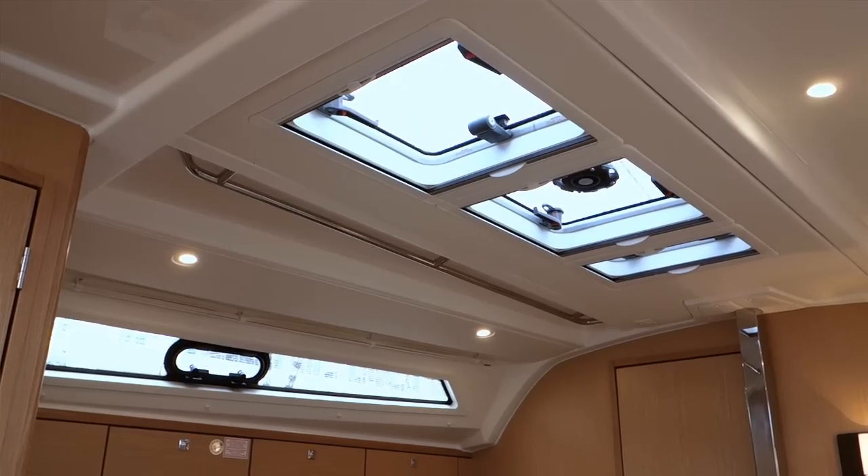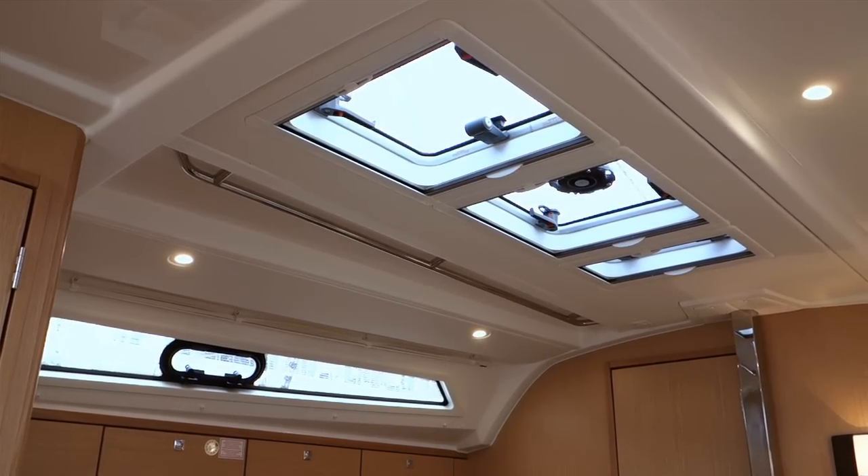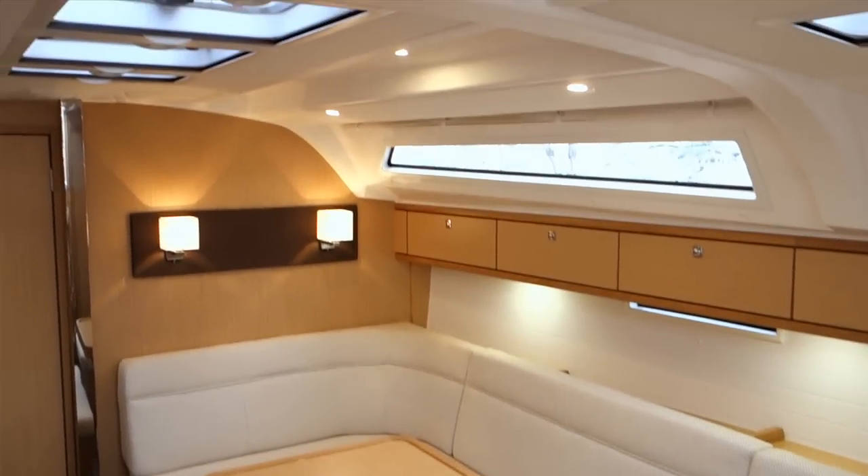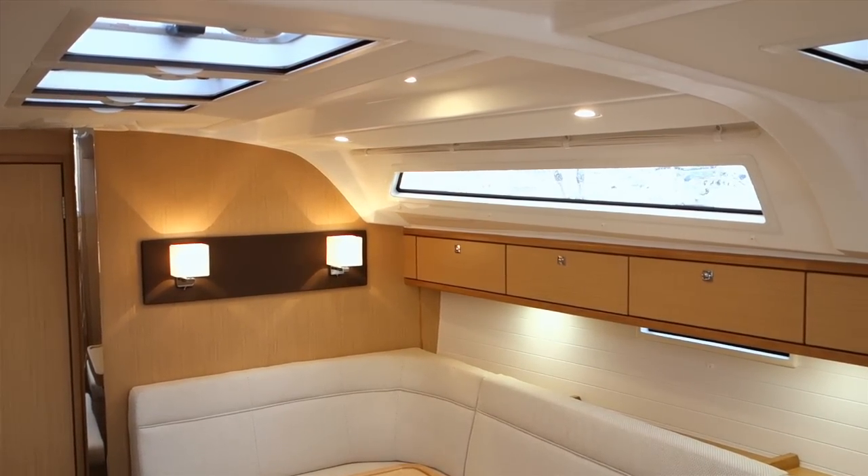The wood we have on this boat is oak, and you can also have the boat in teak and mahogany. There are many possibilities for different fabrics, colors, and variations of flooring. Compared to the previous model Cruiser 40, the 41 has huge side windows and an additional hatch on the coach roof. This generates a lot of light and a nice atmosphere inside, connecting the inside with the outside.